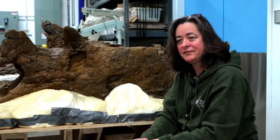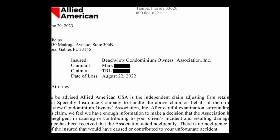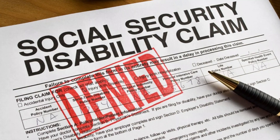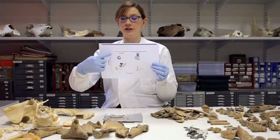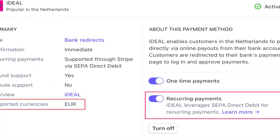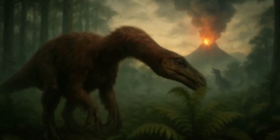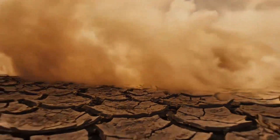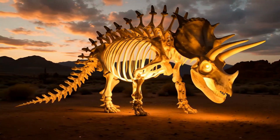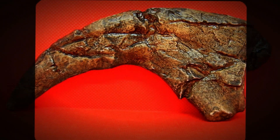A paleopathologist who studied these claws summed it up with a kind of dark resignation: 'If Therizinosaurus had health insurance, it would have been denied for a pre-existing condition.' The evidence points to a hard truth — these claws weren't free; they were a daily drain, a subscription service you couldn't cancel, quietly bleeding energy from every bite of food. When the environment changed or food ran short, the cost of carrying three-foot ornaments could mean the difference between survival and extinction. The claws didn't just hurt to use — they hurt to keep.